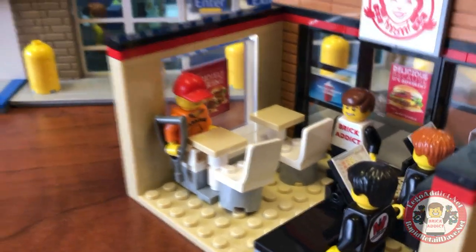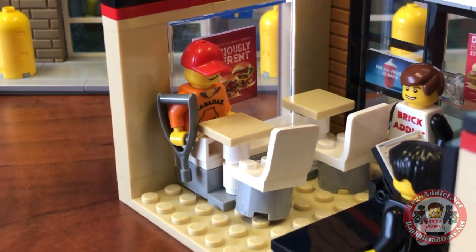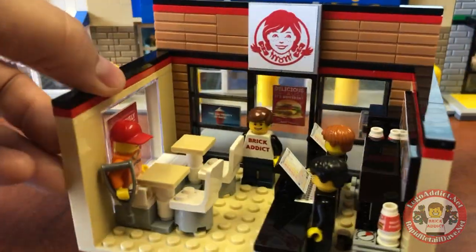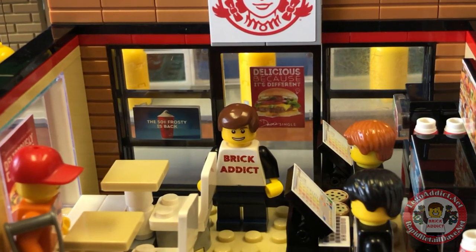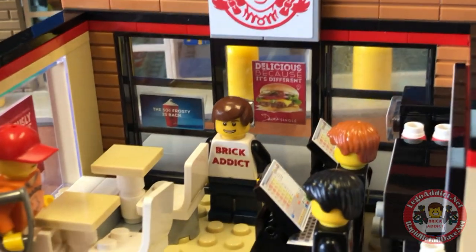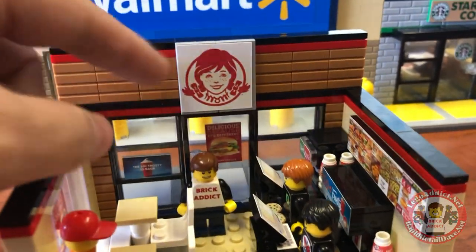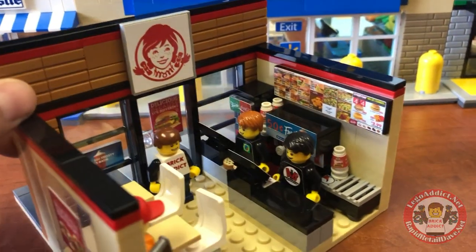There's our good buddy Zabadak, who sustained an accident from falling in the Walmart a couple weeks ago, so he's got a crutch. We've got a sticker right there saying the same thing as the outside sticker, and a couple of the same ones — $0.50 Frosty and 'Delicious because it's different — Dave's single.' In front of that sign is Brick Addict — me. Above me, you've got the Wendy's sign, and in the background, you've got Walmart peeking over the top.